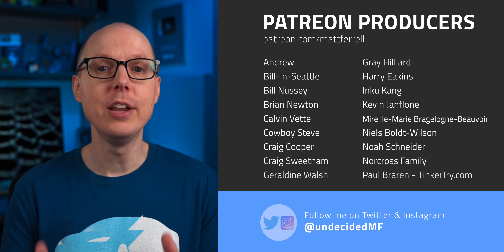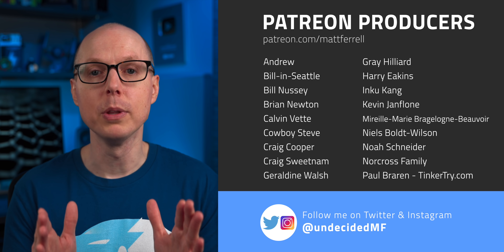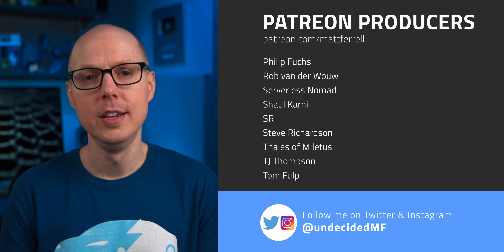Thanks as always to all my patrons, and a big welcome to new Supporter Plus member Michael J. McHale — your direct support really helps with producing these videos. If you liked this video, be sure to check out one of the ones I have linked right here. Subscribe and hit that notification bell if you think I've earned it. Thanks so much for watching — I'll see you in the next one.